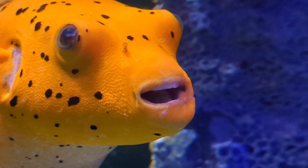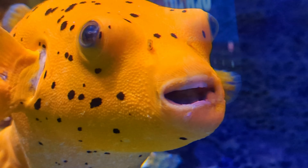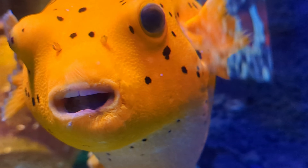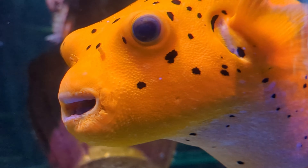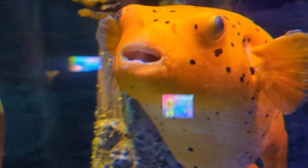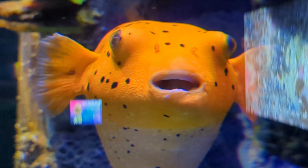I've just found out that puffer fish have to cut their teeth like rabbits — they just keep growing. They have to chew on rocks to blunt or sharpen their teeth. Amazing.